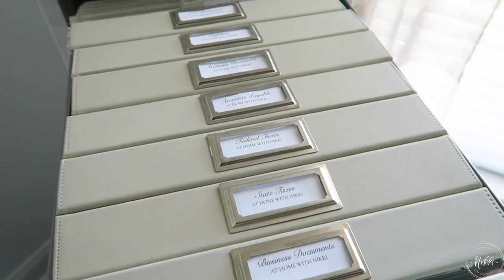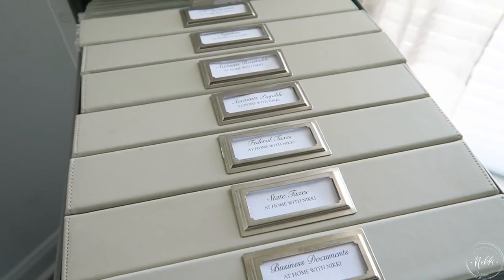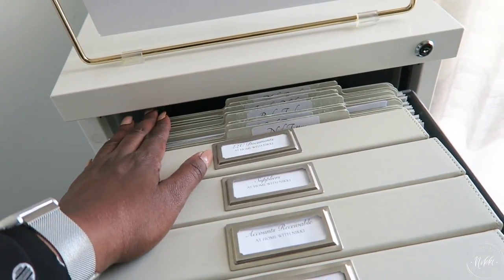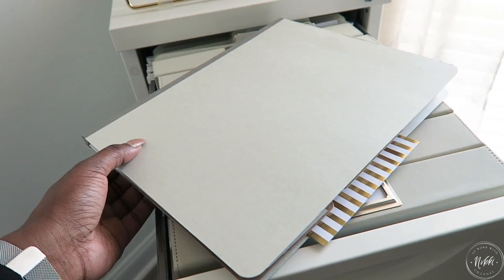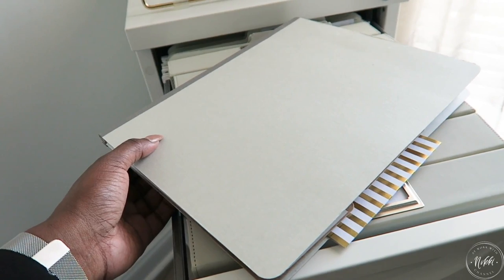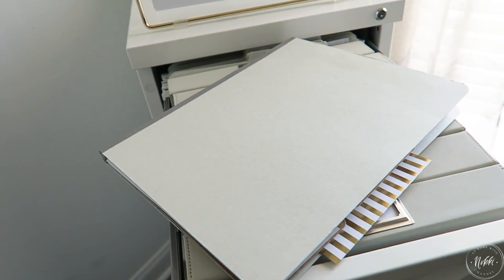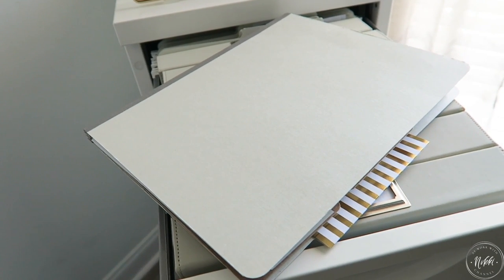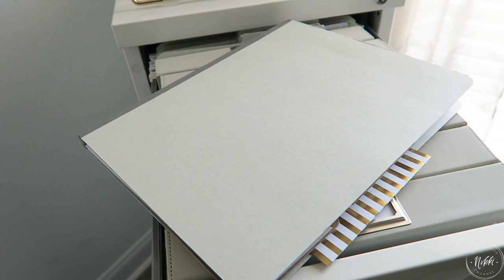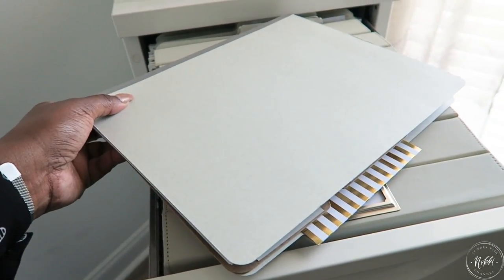The next binder is for my suppliers. In the back I also have folders — these are my employee files, kept for all of my employees. I have them covered for confidentiality reasons, but I want to take you inside to show you how it's set up, because if you're going to start having employees, this can be really helpful. I love the different dividers — they really help keep things organized for each team member.